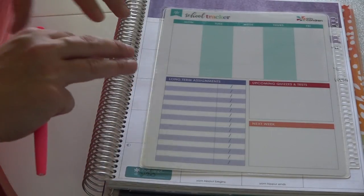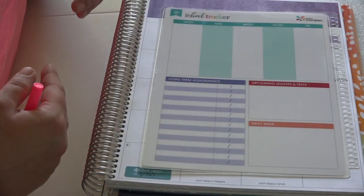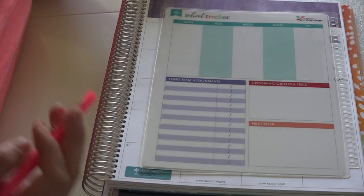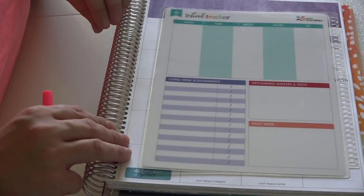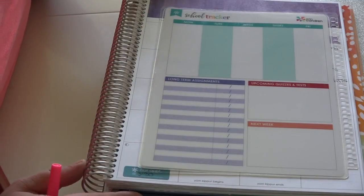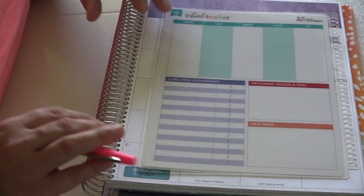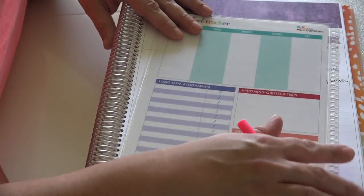One great thing about Erin Condren products is that the covers come off and you can customize and switch them out. So if you really love a particular holiday theme - like Christmas - you could change your cover when that season comes around, or if you just like to switch things up. That's really the beauty of their products. The dashboard snaps right into the coil and you're good to go.